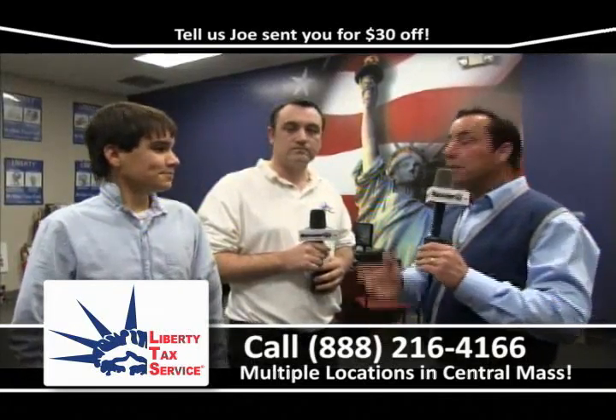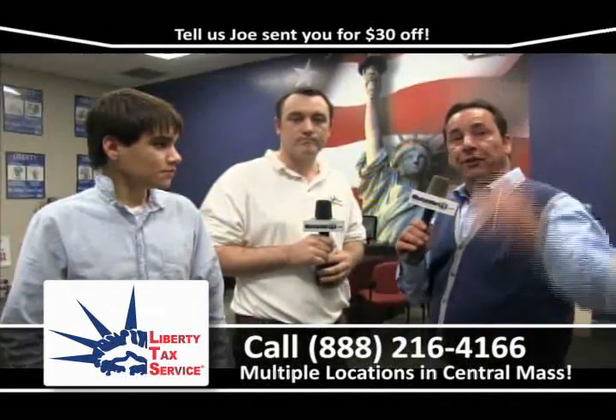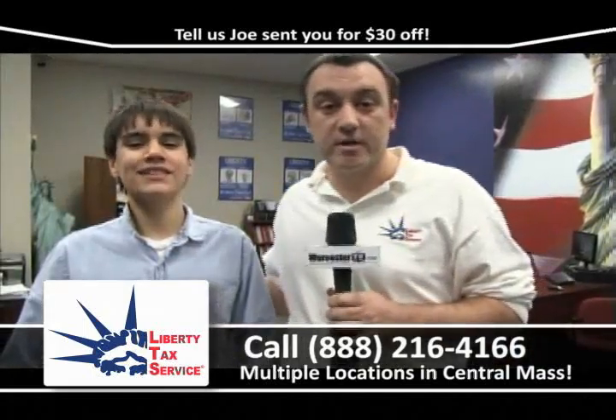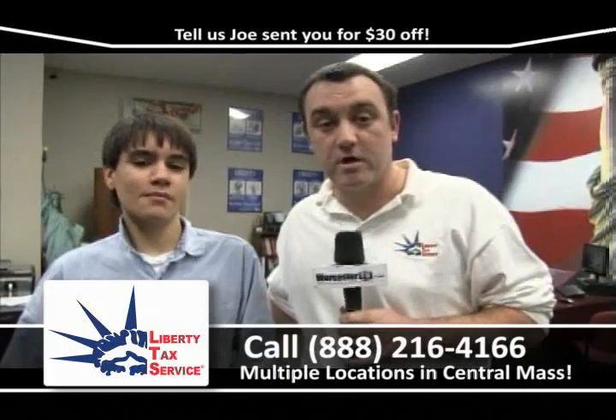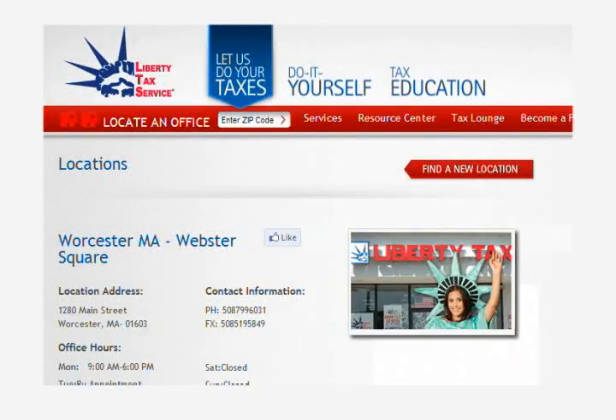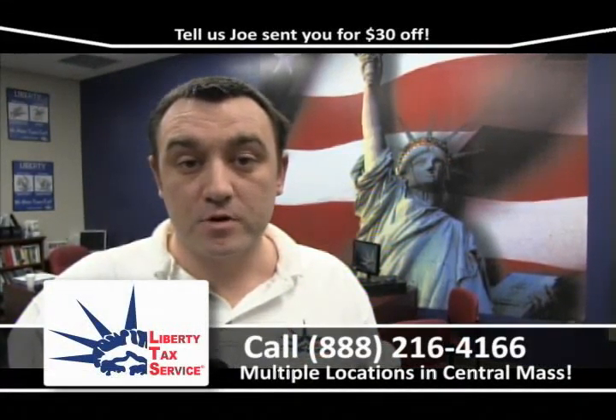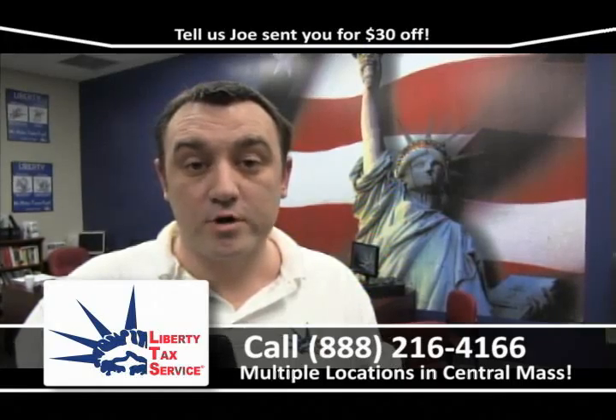Thanks for listening to us here at Liberty Tax. We're within walking distance of Trimmel Motors — let's walk up the street and look at some great cars. Don't forget to tell them at Liberty Tax that Joe sent you, and we'll give you $30 off your already low tax prep fee. For more information, visit any of our four offices in Worcester at Webster Square and 290 Grafton Street, in Fitchburg, and our new one in Southbridge. Or call us at 888-216-4166.